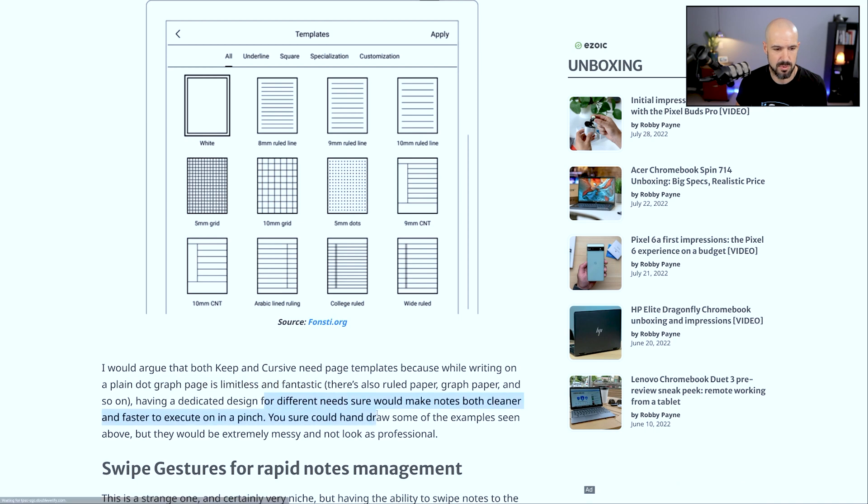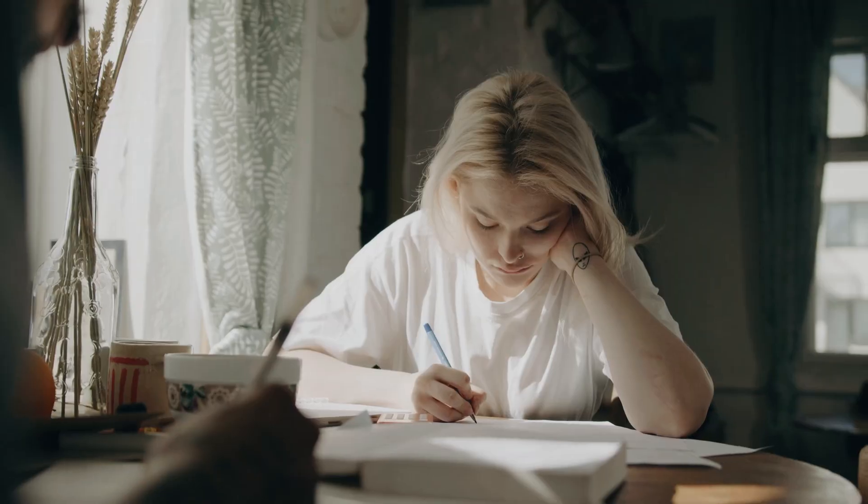Dedicated design for different needs would make notes cleaner and faster to execute in a pinch. This seems to be a subset of our culture that I'm just so disconnected from — those who are really, really into writing notes and actually writing them by hand.